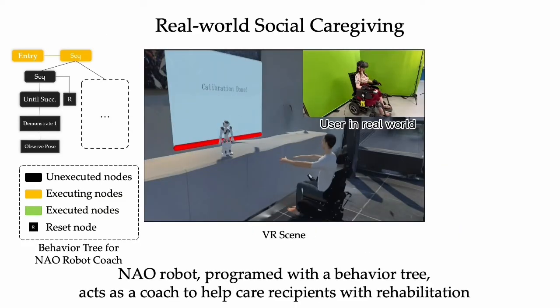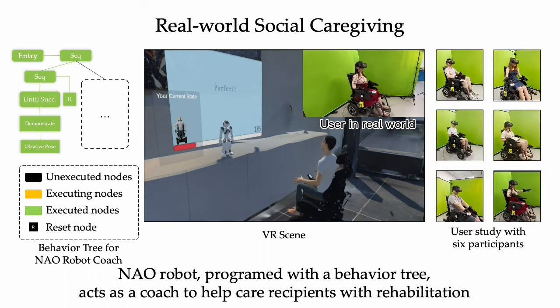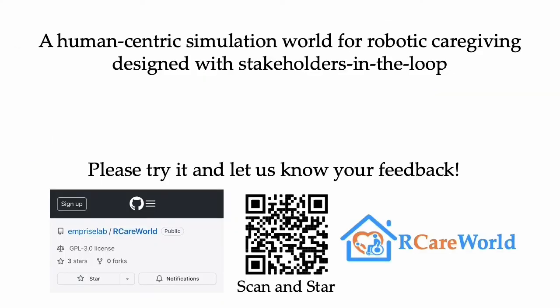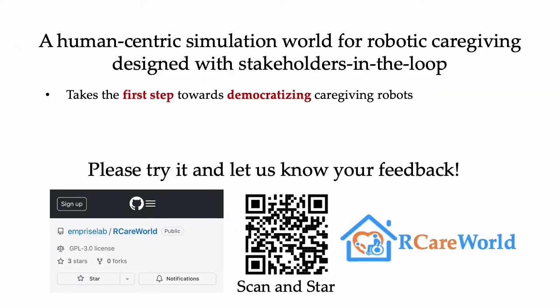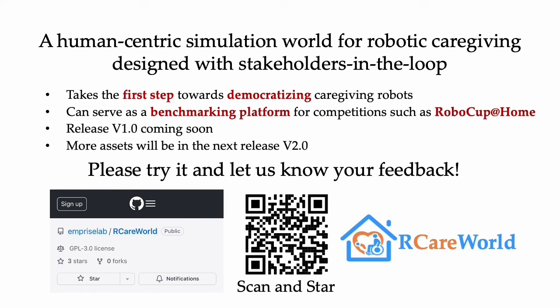Additionally, we perform a real-world robotic social caregiving experiment. Using behavior trees, we program a NAO robot to act as a coach for rehabilitation exercises. We ask six volunteers to test our system and detail their feedback in the paper. CareWorld takes the first step towards democratizing caregiving robots. The various features of CareWorld make it suitable as a benchmark platform for competitions like RoboCup@Home. The 1.0 version of CareWorld will be released soon with all these features.